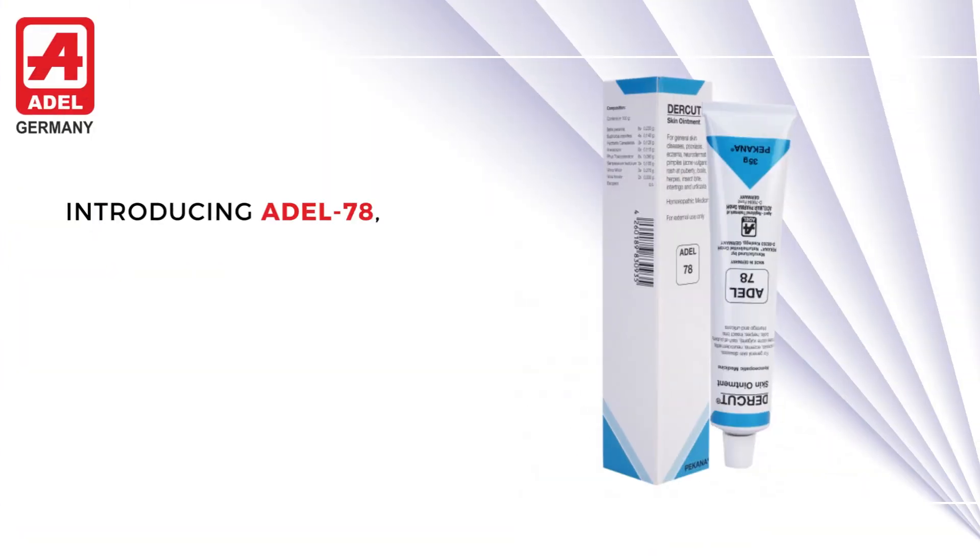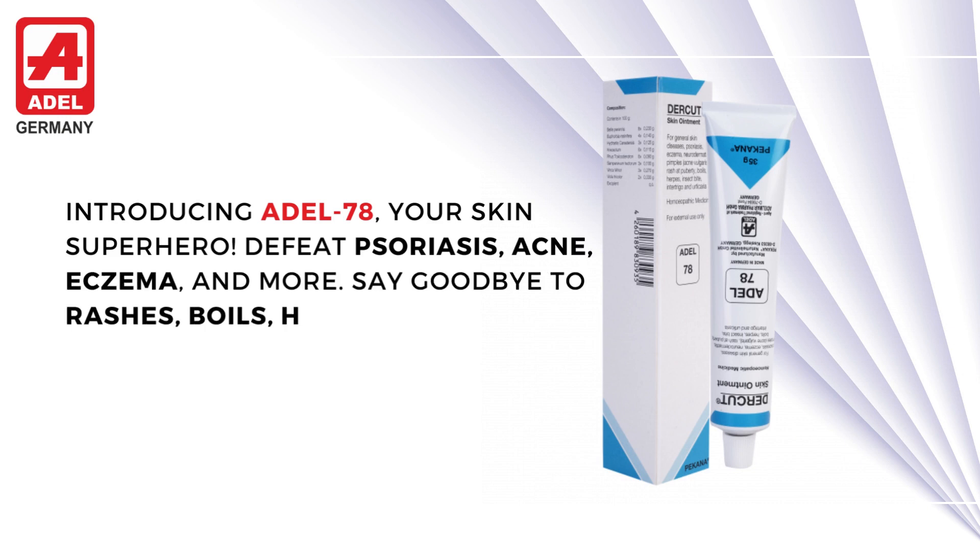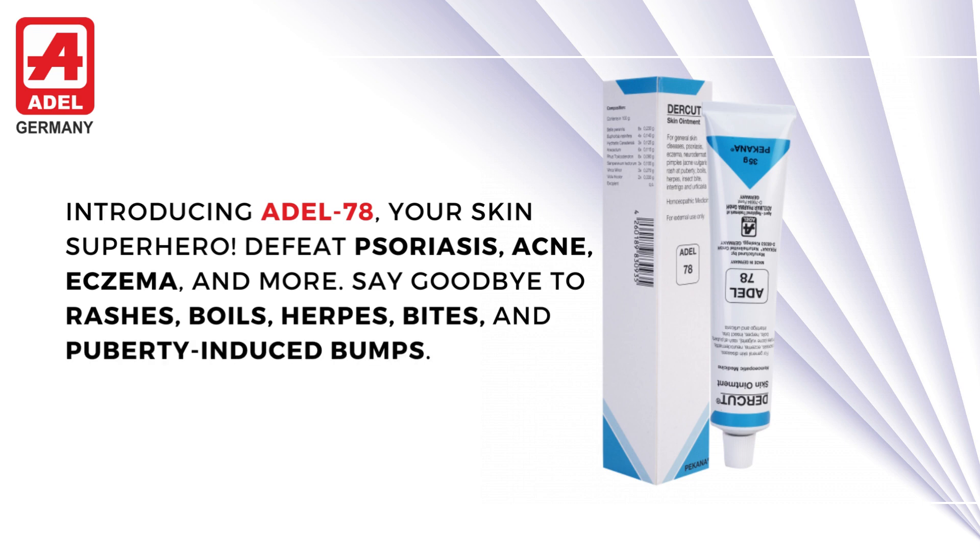Introducing Adil 78, your skin superhero. Defeat psoriasis, acne, eczema, and more. Say goodbye to rashes, boils, herpes, bites, and puberty-induced bumps.